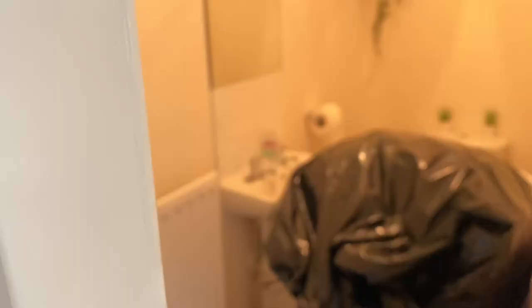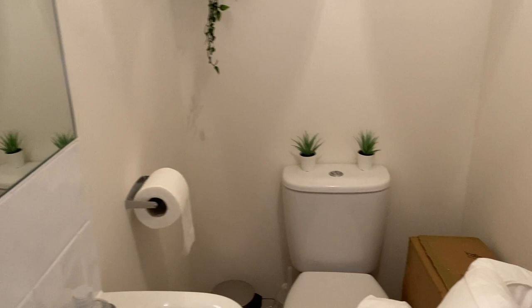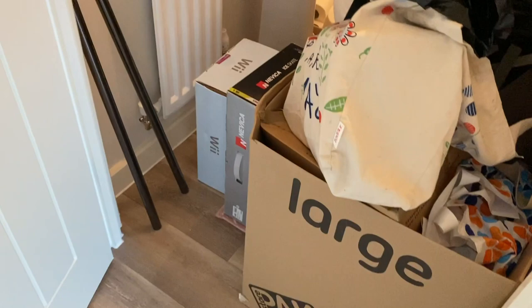As we go out of the kitchen, on the right is the downstairs bathroom — and this is the room that is a mess. I tried to make a start in here. It was used as storage before; I had all my Christmas decorations in here, got them out, and the bathroom was clear for a few days, but then more stuff came in. So we're going to shut the door and sort that out another day.